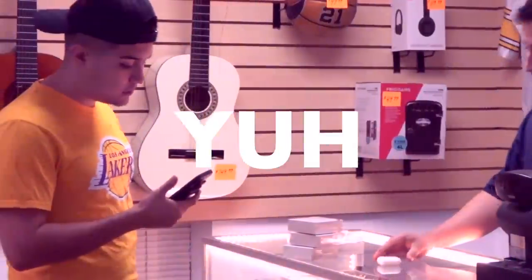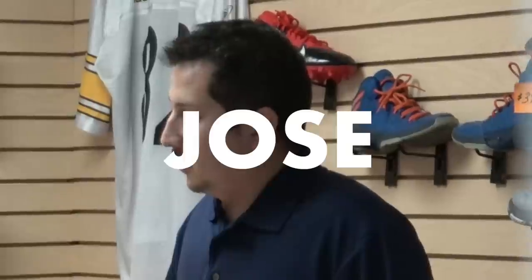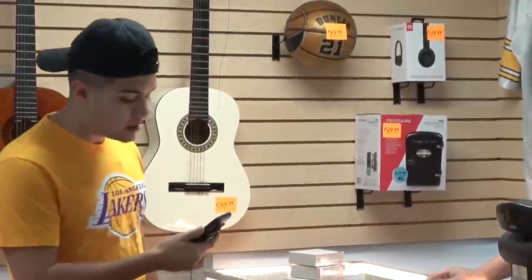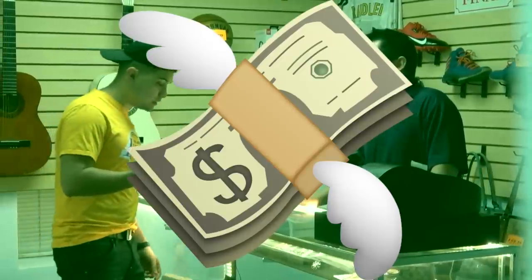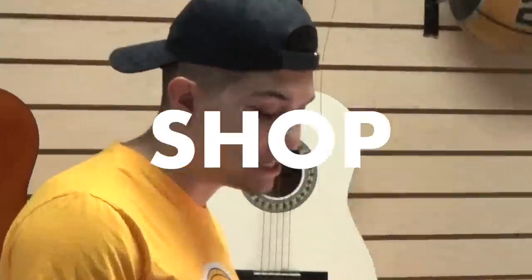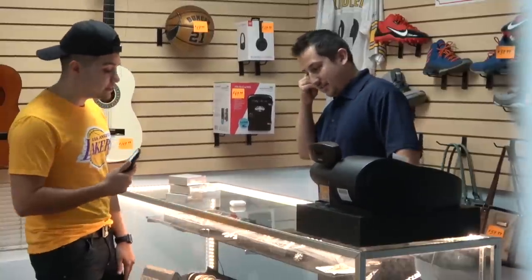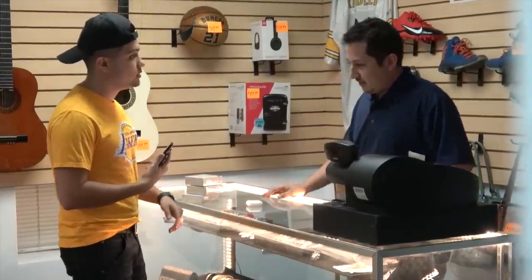Yeah, I'm here with my boy Jose, bowling around in the pawn shop. We're about to get some big cash from the AirPods. I'm about to make some big cash here at the pawn shop, gonna go spend it on my girl tonight, gonna take her to go get some tacos.